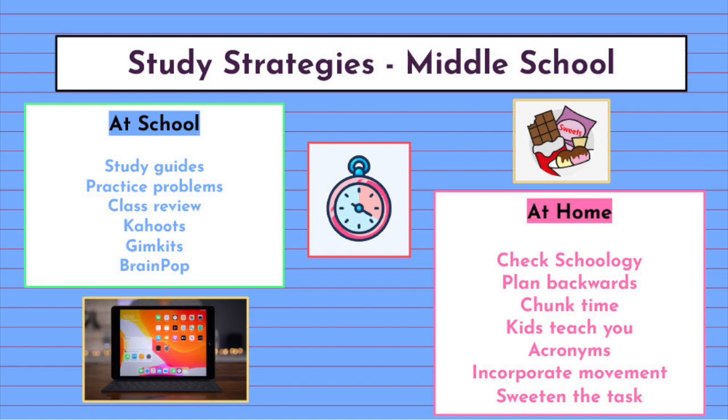In addition to study strategies at school, there are also ways to support at home. First, students should check their Schoology calendars for test and quiz dates when they come home from school, then record these dates into their planners. By knowing these dates, students can plan backwards and chunk their study time. It's also helpful for students to see if they have multiple tests or quizzes on the same day. For example, if they have a Spanish test on Friday as well as a social studies quiz, students can chunk their time like this: Monday — 20 minutes Spanish; Tuesday — 20 minutes social studies; Wednesday and Thursday — 10 minutes social studies and 10 minutes Spanish. This setup prepares kids for Friday in a balanced way.